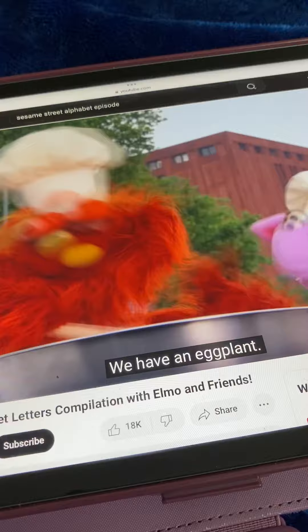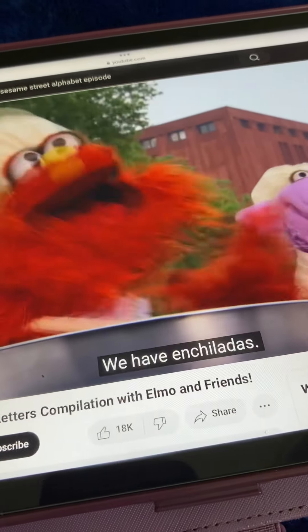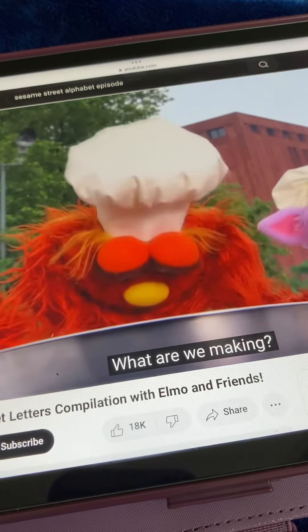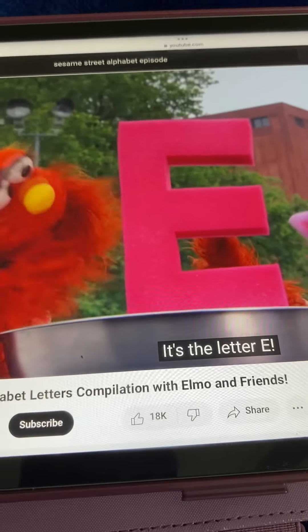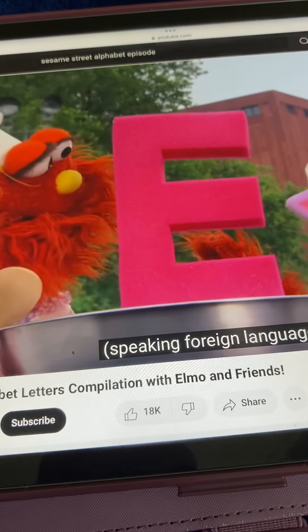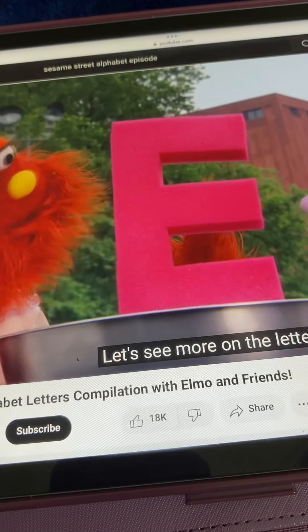What else? Enchiladas. How nice! We have enchiladas in the bowl. We have an eggplant. We have edamame. We have enchiladas. What are we making? It's the letter E! Vamos a ver más de la letra E! Excellent idea, Chef Ovejita! Let's see more on the letter E!